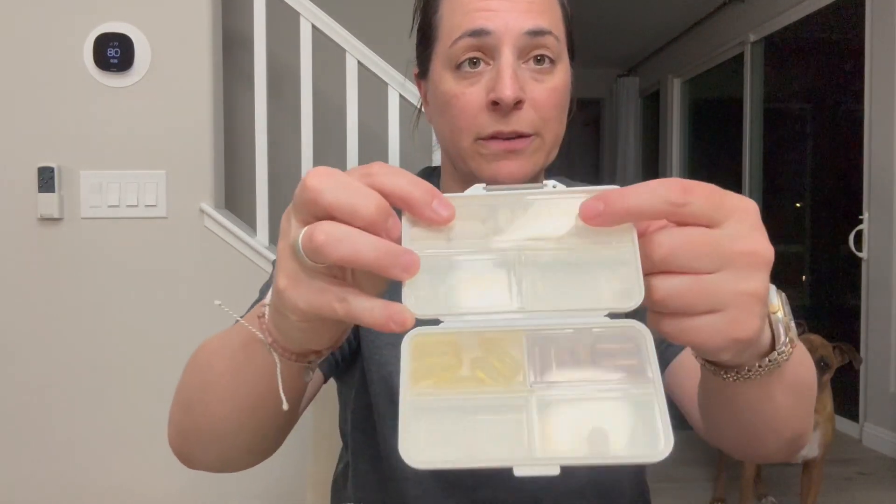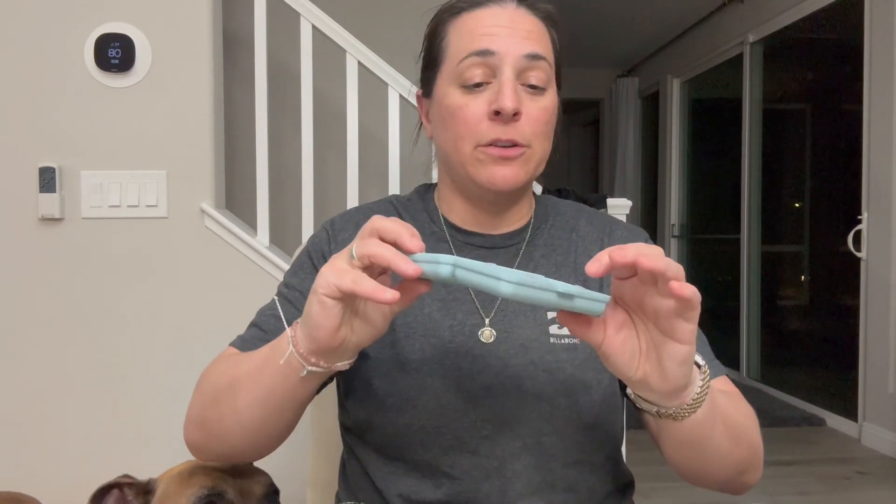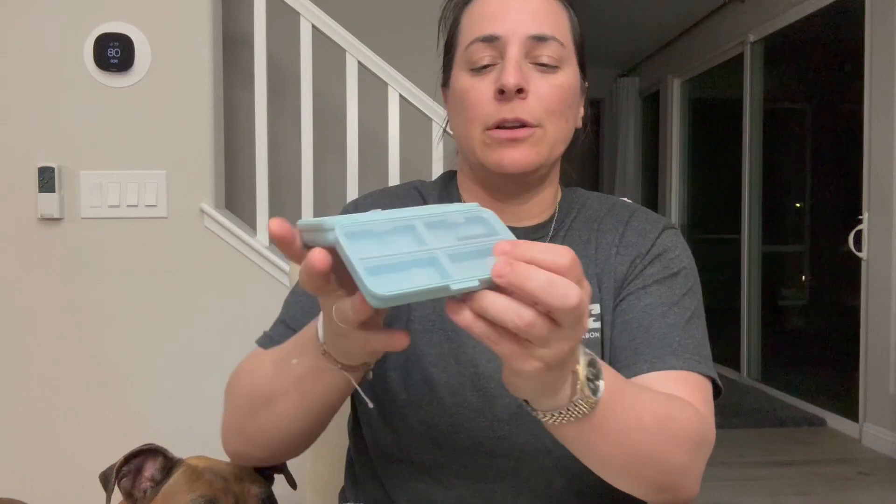I absolutely love them. You can see I have pills here and up here for demonstration purposes — it fits a ton of stuff. Going forward, rather than bringing two Sunday-through-Saturday boxes, I'm going to use one of these instead.